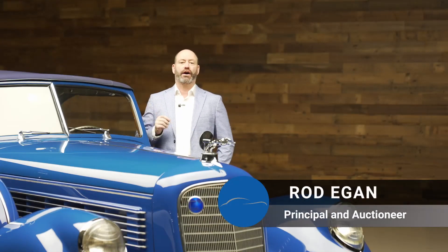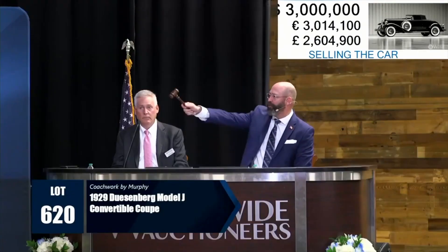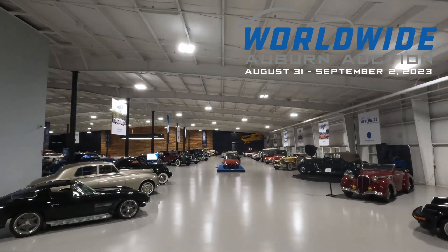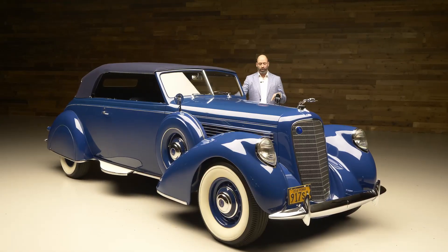Hey gang, Rod Egan here, Worldwide Auctioneers. I'd like to welcome you to our annual Labor Day Auction in Auburn, Indiana — August 31st, September 1st and 2nd, three days. Come and join us. 200,000 square foot building, air conditioned, and it is full of great cars, this being one of them.